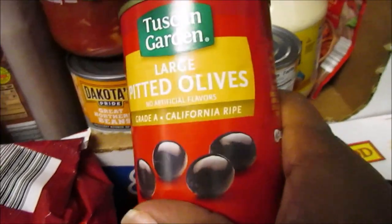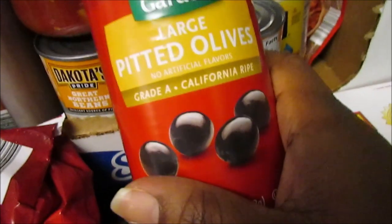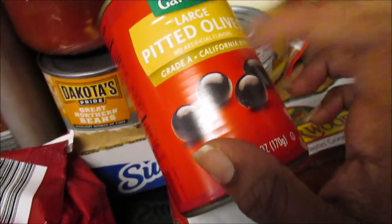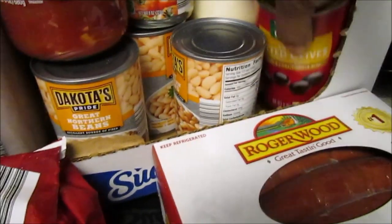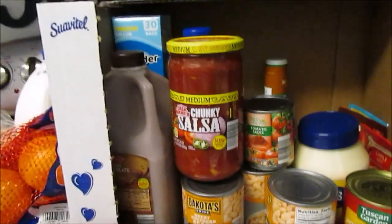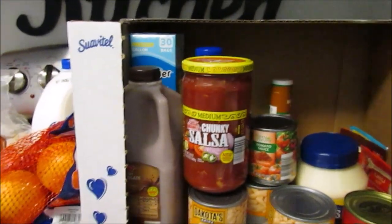I love olives on my pizza but mainly I got them for my salad. What I did was drain and rinse them and put them in a little Rubbermaid square container so they last longer — I've been using them all week. That's pretty much it, guys — the total was $150.